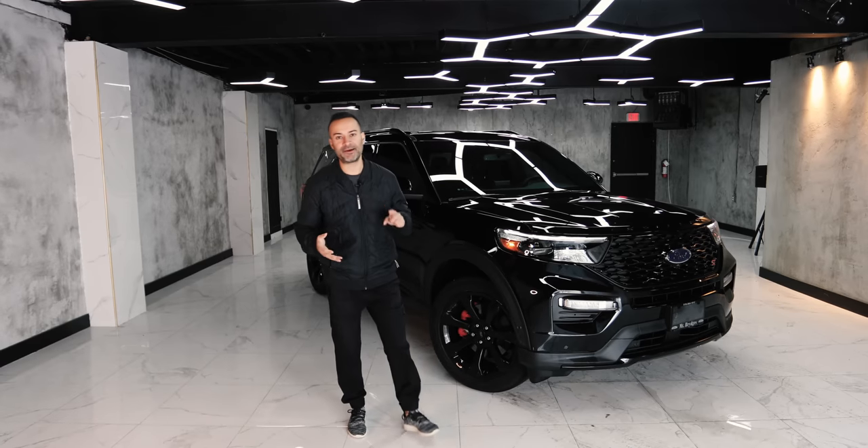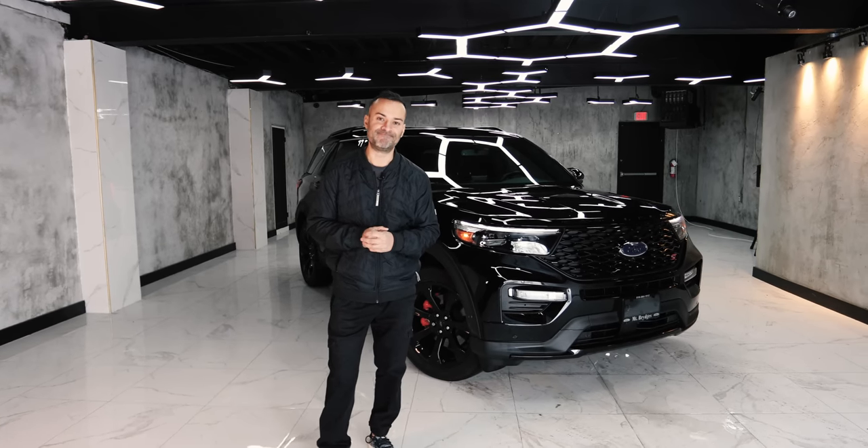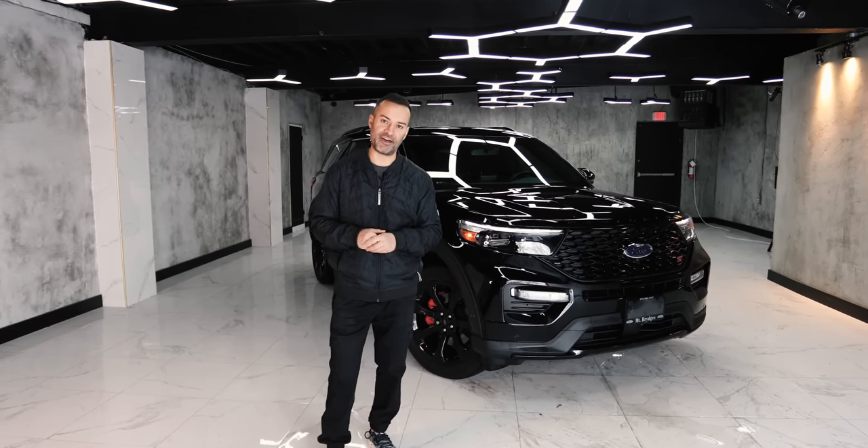So if you're thinking about buying a Telluride, a Palisade, a Pilot, or even a Highlander, you could — or you could buy this and have this type of fun.